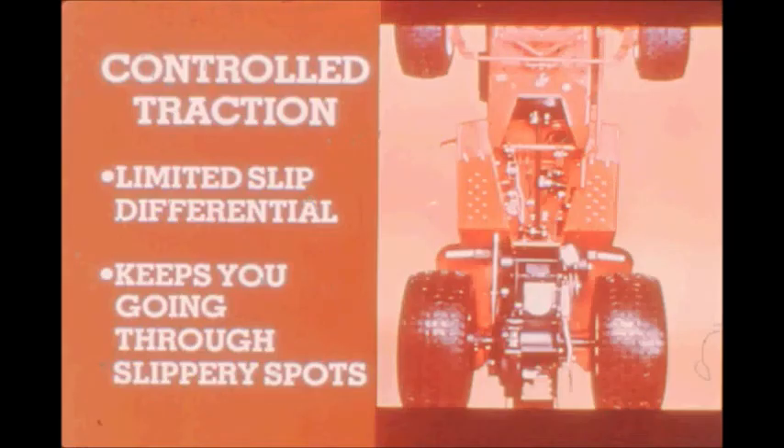The differential is a planetary spur gear type. If one wheel starts to spin in slippery conditions, the automatic traction system takes over to route power to the other wheel and you keep going. No competitive tractor in this class offers this exclusive feature.